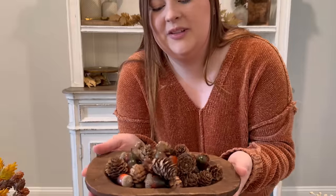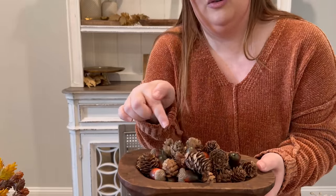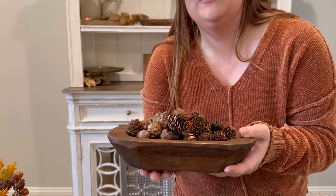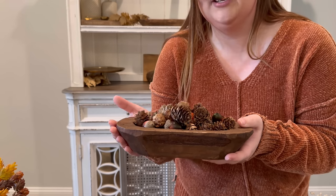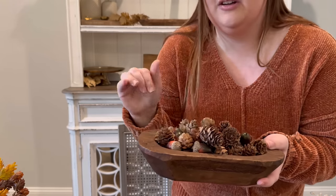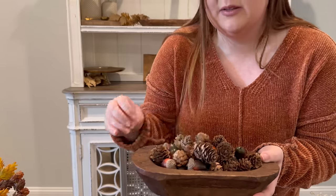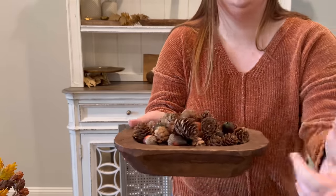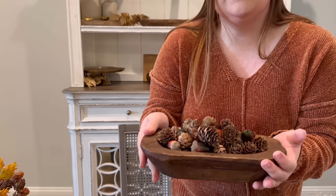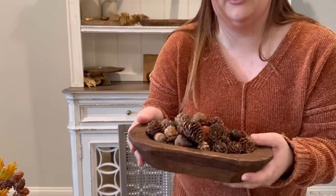I also have this little dough bowl filled with pine cones and acorns. The pine cone and acorn mix is from Hobby Lobby — a bag mix for $4.99. The dough bowl is from a local consignment shop. I love decorating with stuff like this because I can just take these out and put in greenery, jingle bells, or Christmas ornaments for the holidays. But that is it for my new decor — now I'm going to show last year's decor.